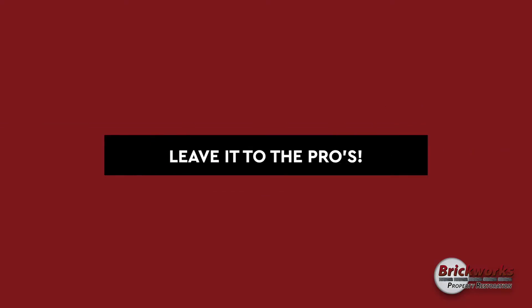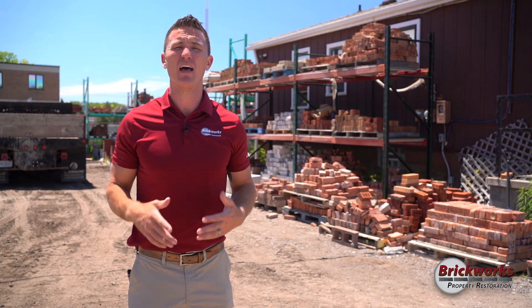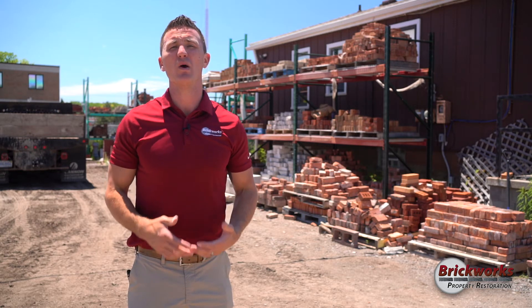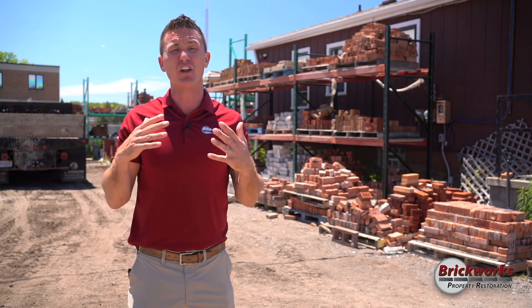With all of this being said, make sure you make the right choice. Give Brickworks Property Restoration a call — we would love to come out and evaluate your home. Let's repair it the right way. We want to make sure that your repair is actually going to last. It's not just putting lipstick on a pig; it's actually making sure the chimney is gonna function properly.